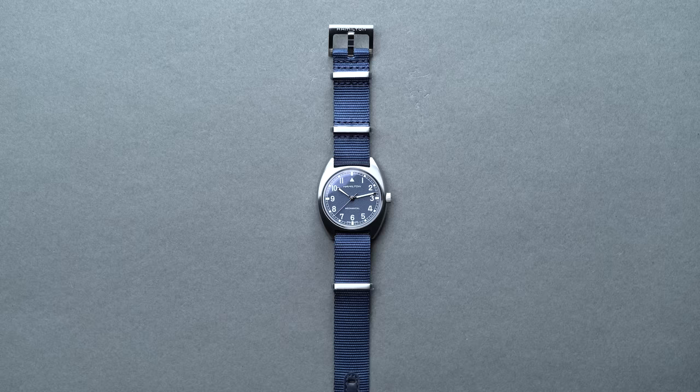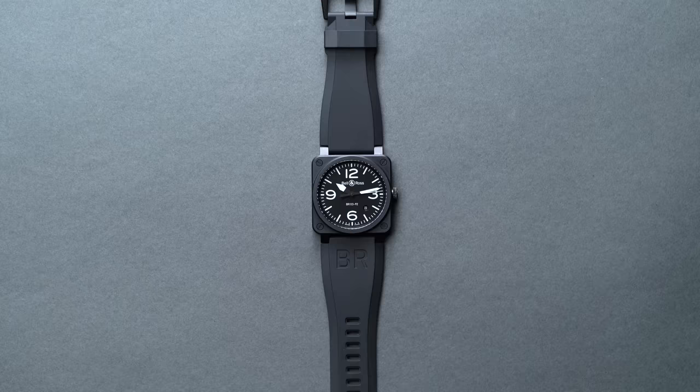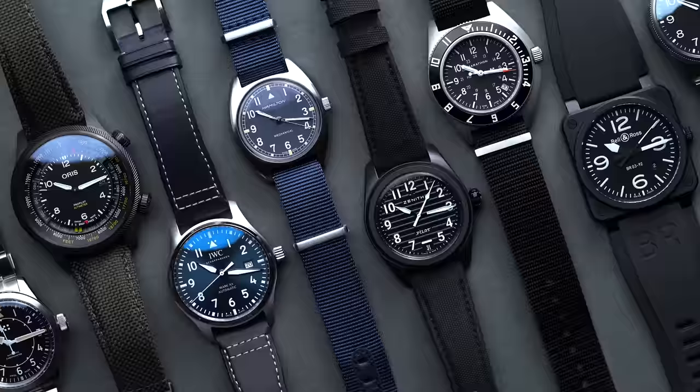That's it for us, but before we go, we want to make mention that there are obviously many other excellent pilot watches. These are but a few of the dozens of notable references, so as always, we'd love to get the conversation started. Let us know down below which pilot watches you think take the top spot.